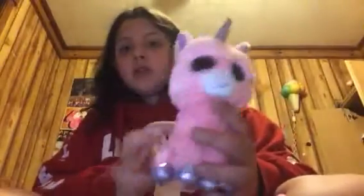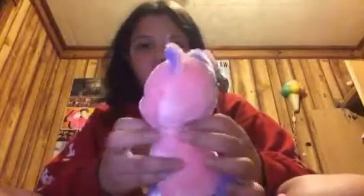This is my Beanie Boo Unicorn Magic — the unicorns. She's a special edition. All special editions have sparkly eyes, so yeah, all the ones with sparkly eyes are my special editions.